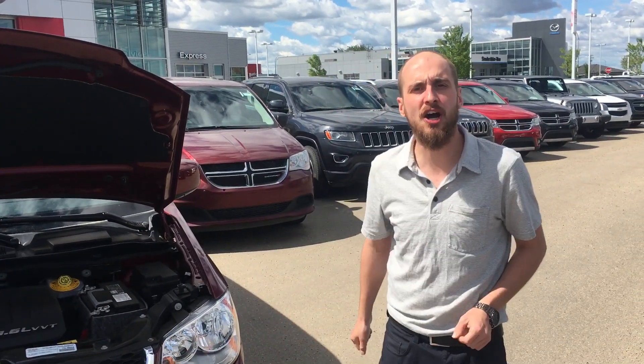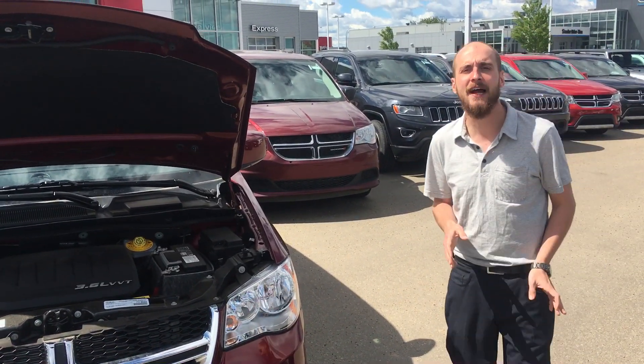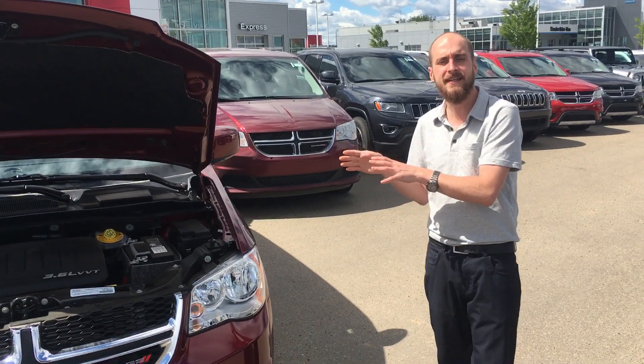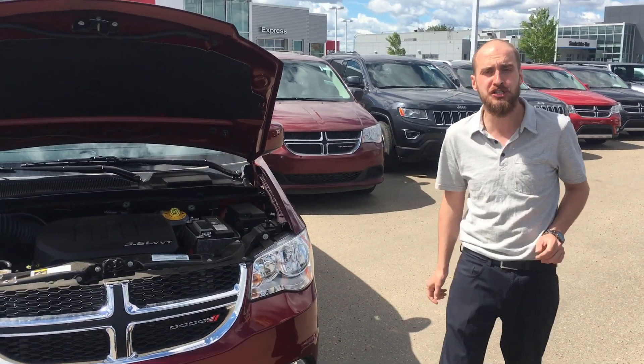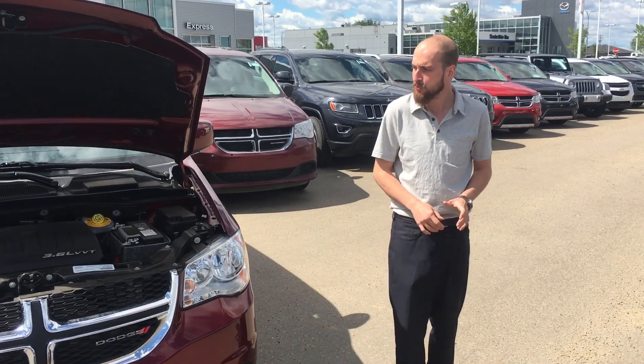Good afternoon Milo, Ryan down here from LA Nissan. I just caught your inquiry about our 2017 Dodge Grand Caravan. Underneath the hood, you're gonna have the award-winning 3.6 liter V6 Pentastar engine from Dodge, giving you massive amounts of power when you need it and fuel economy when it matters most.